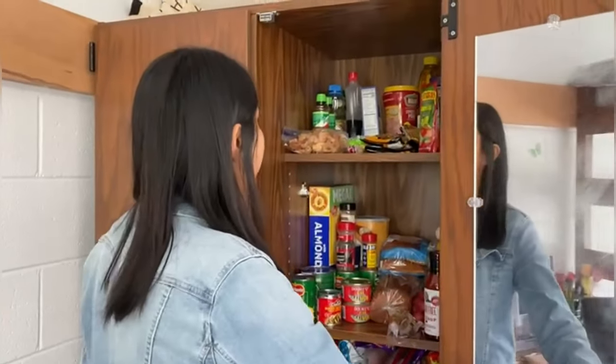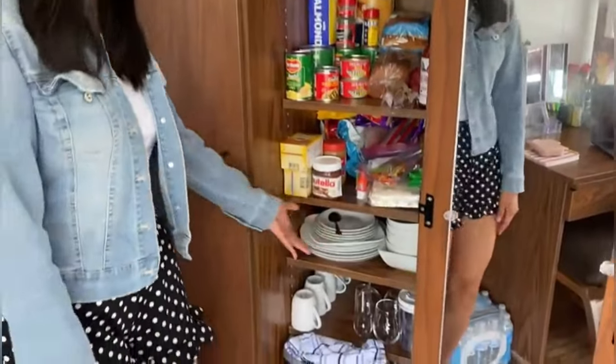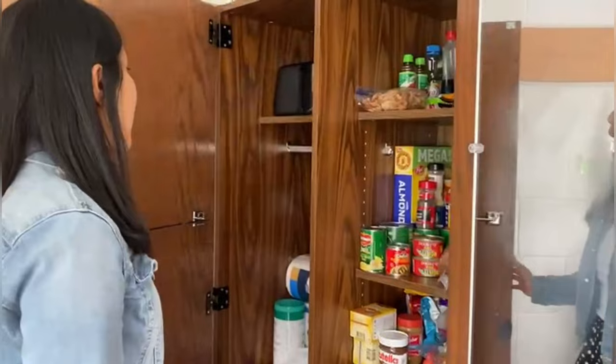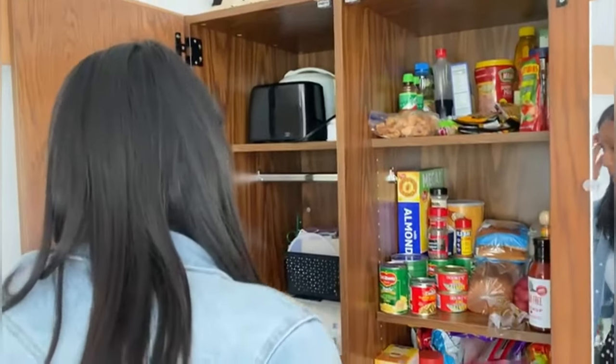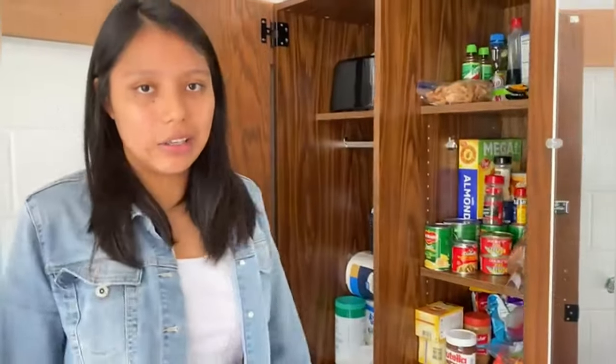In the pantry I keep plates, dishes, cups, and plastic items. On this other side I have a toaster, an air fryer, and other foods I eat on a regular basis like ramen noodles.